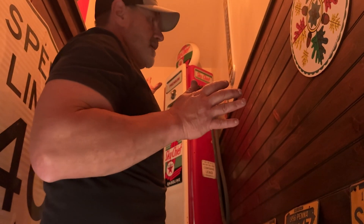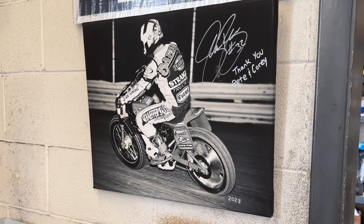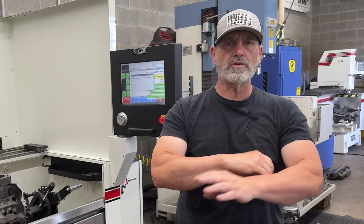Bullet holes in it, looked like it got hit by a car. Did a lot of motocross, a lot of motorcycle riding. A local gas station was my very first customer. Just started doing machine work for friends.